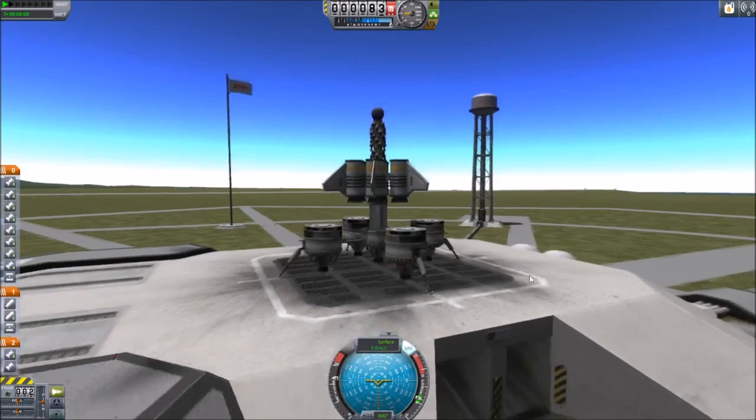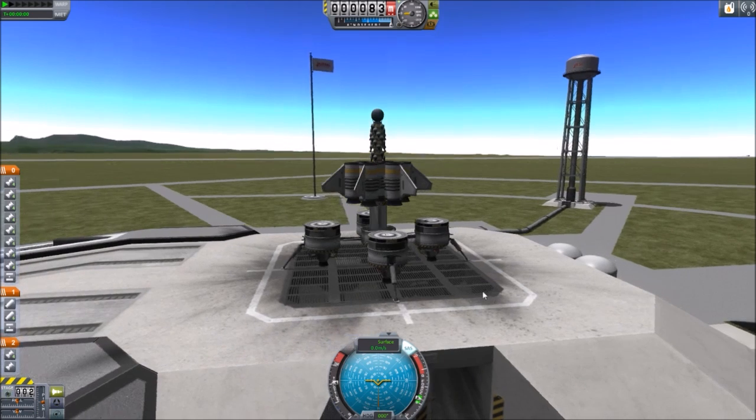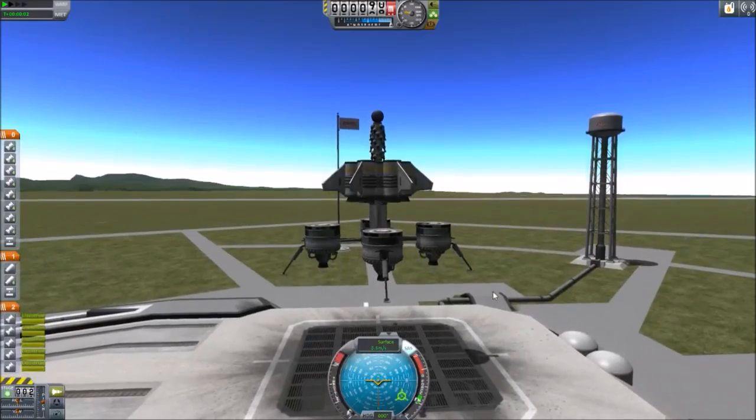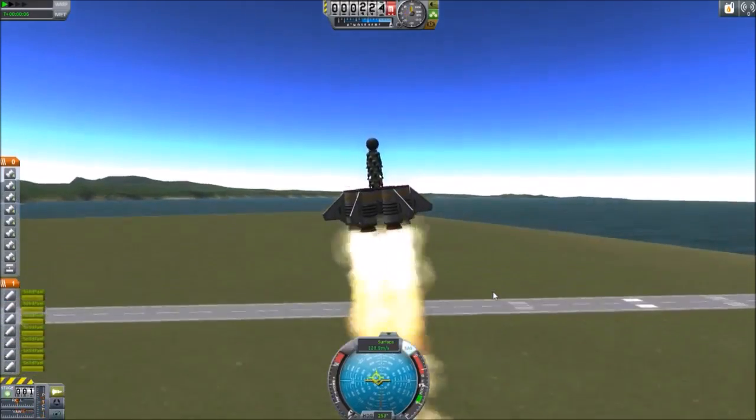That would be a returning to Kerbin. I could then go to space very, very quickly — and I will do so. I'm no longer on Kerbin. I am very no longer on Kerbin, we are going very quickly.